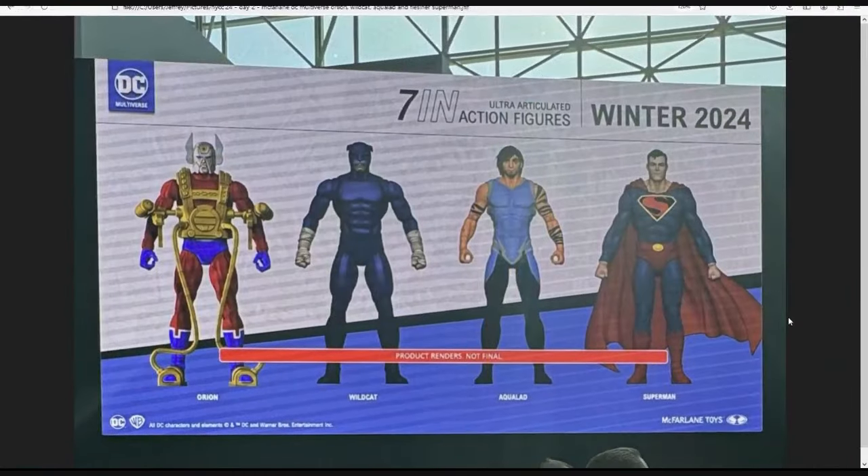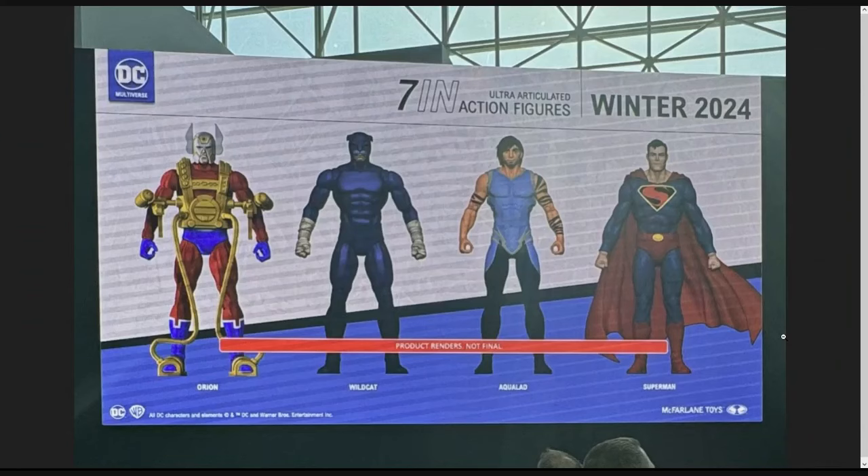We got some New Gods action: Orion is the first one revealed with his astro-harness. I love the helmet — it's big with the ear flaps — and the harness looks great, making the DC Classics version look a little small by comparison. Wildcat is also joining the JSA party, so we've got Alan Scott, Mr. Terrific, and now Wildcat — maybe more members to come. The JSA is actually getting real representation now, which is very exciting.